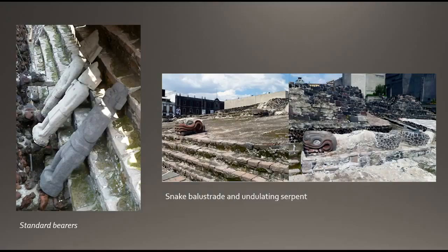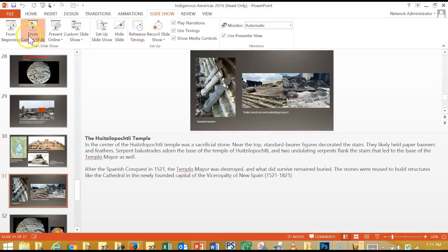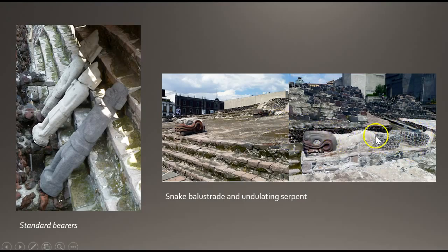There are also serpent balustrades — a sort of railing. We see balustrades in other architectural contexts, such as with the neoclassical architecture of Jefferson's Monticello. A balustrade is a railing with bolsters, usually decorating a terrace or porch. For the Aztecs, they used serpent forms to stand in as their balustrades on the temple.